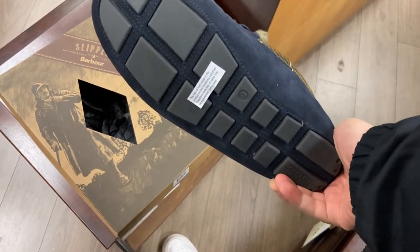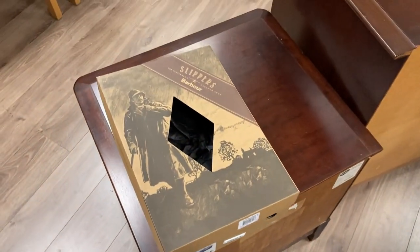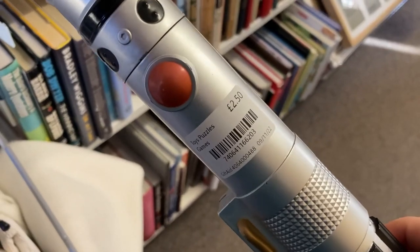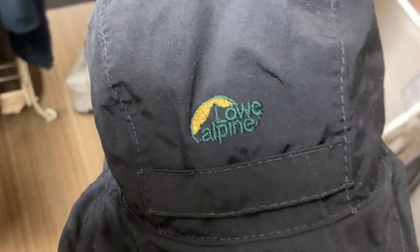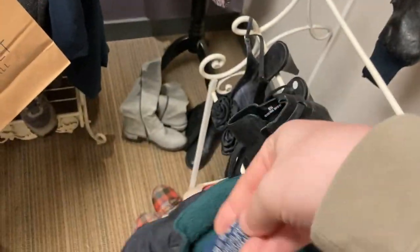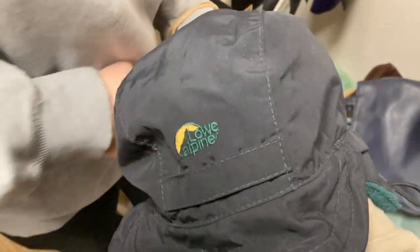I spotted these Barbour slippers - brand new with the box, £15. I scanned the barcode on eBay and they were selling for about £65, quite a score. These might end up getting gifted as a Christmas present though. Then these lightsabers were very interesting - I've seen people like Master of Pieces picking up lightsabers and doing really well. These were £2.50 each; I struggled to get the light on the red one but the other was easier. Hoping for about £15 each, from around 2010, ideal Christmas gift. Continuing with Low Alpine pickups, I also found one of their hats - feels like these might be a bit in at the minute, and it was only £1 so I snapped it up. That's everything I've picked up recently, hope you enjoyed!